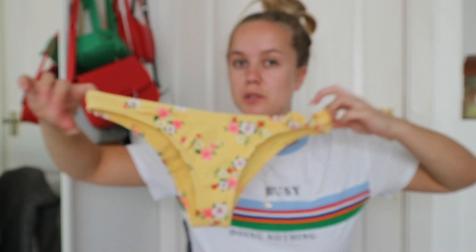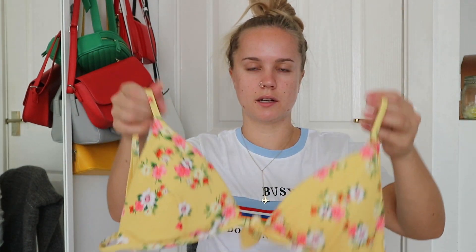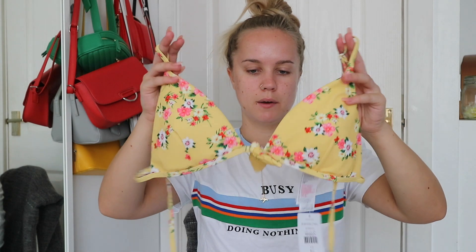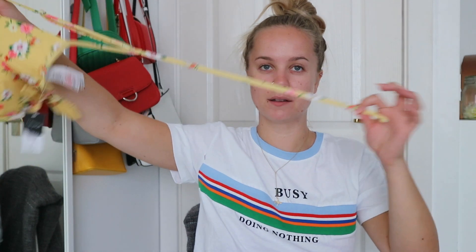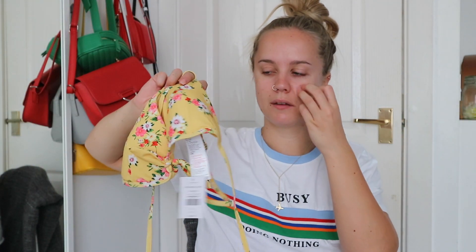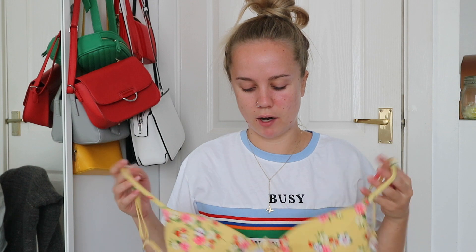Then from Topshop I got a bikini. The bottoms are a yellow floral print with a tie-up on one side. The top is a padded triangle style — it ties around the back so you can adjust it, which I like because I buy bigger sizes and a clasp is always too big around my chest. The top is a size 14 and the bottoms are a size 10.